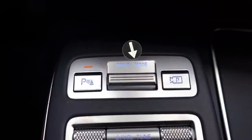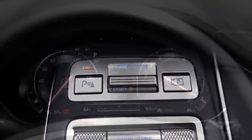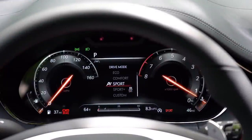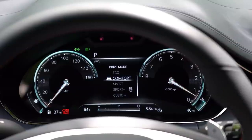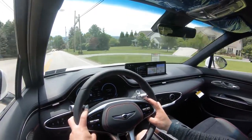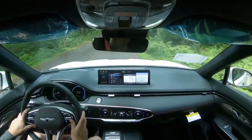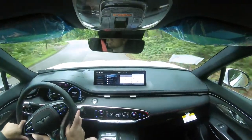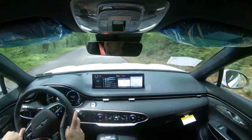Before the acceleration or paddle shifter test, I want to mention the drive modes. That drive mode button is located in front of the circular shifter. Options include Eco, Comfort, Sport, Custom, and Sport Plus — available with the sport package, which we do have today. There are also terrain modes including Snow, Sand, and Mud. All of these modes adjust shift points, throttle response, steering sensitivity, braking, and suspension settings.